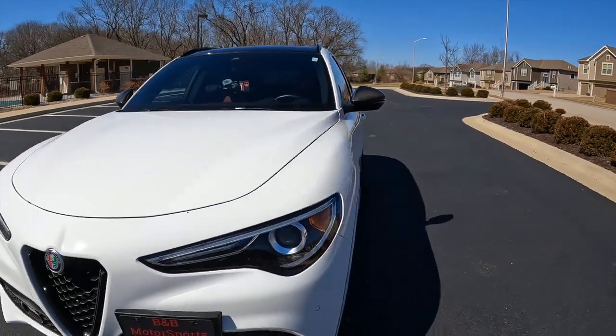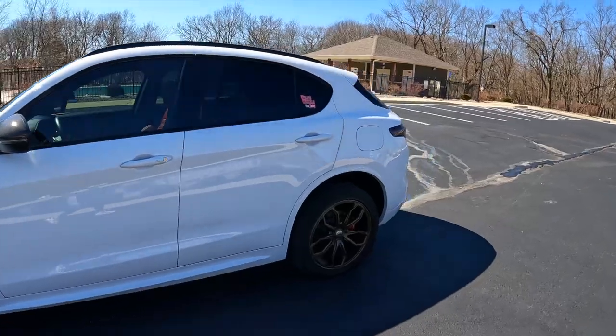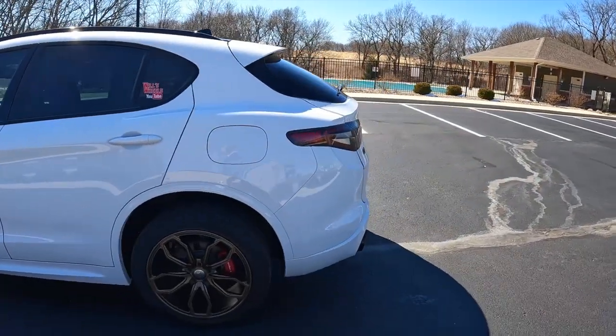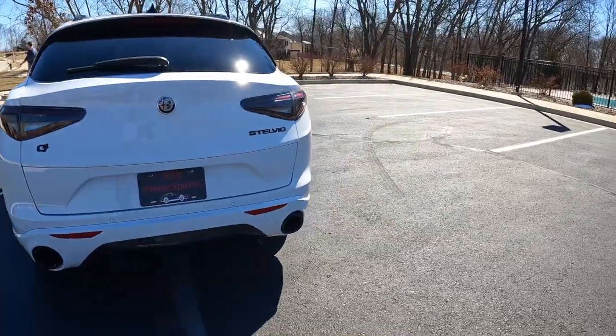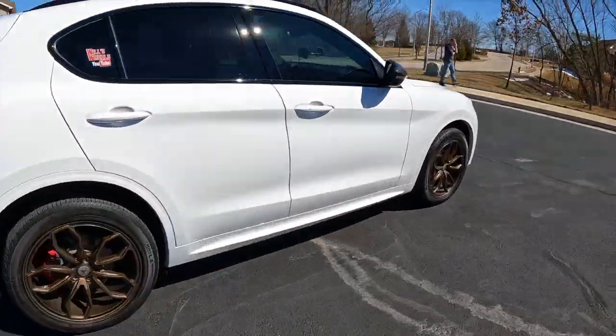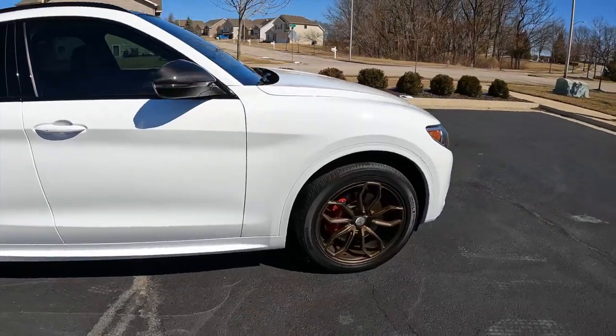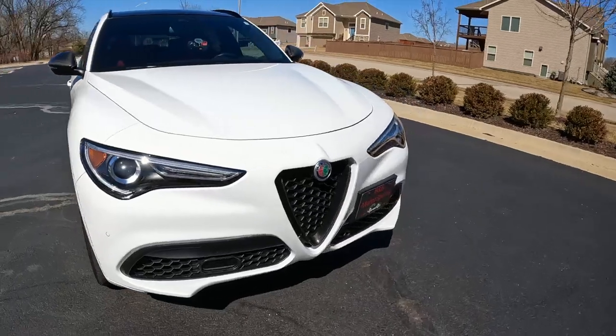This all-wheel drive Stelvio TI Sport is loaded with the carbon fiber package. Alfa Romeo combined performance and comfort to create the ultimate luxury vehicle. There are six other trim levels besides the TI Sport: the Stelvio, Stelvio Sport, Stelvio TI coming with four levels, and the Quadrifoglio. The sharp white color is classified as Alpha White.